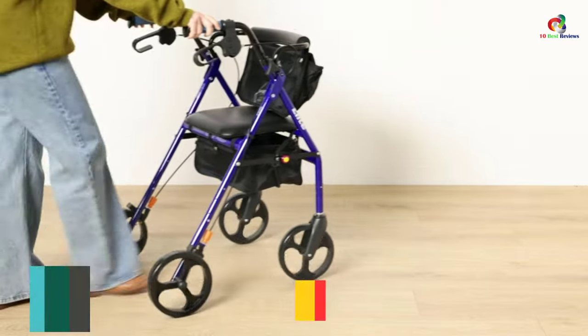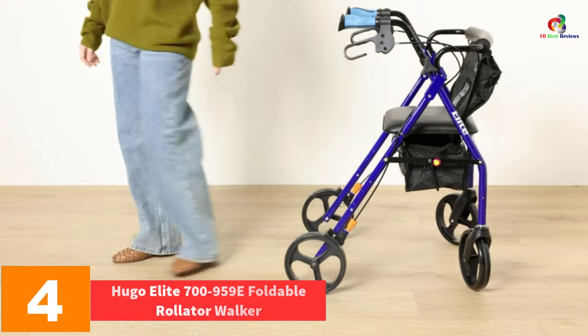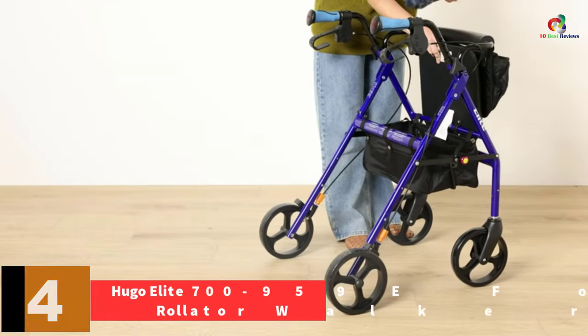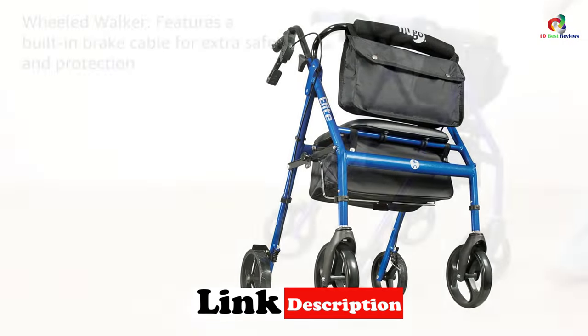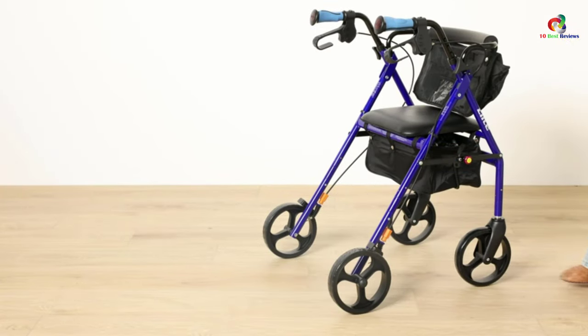At number 4, we have the Hugo Elite 700-959E Foldable Rollader Walker. This rollader walker with seat comes with a 2-inch height-adjustable built-in seat with a backrest to comfortably sit and rest in. The storage bag is conveniently placed under the seat, safely securing your personal items.